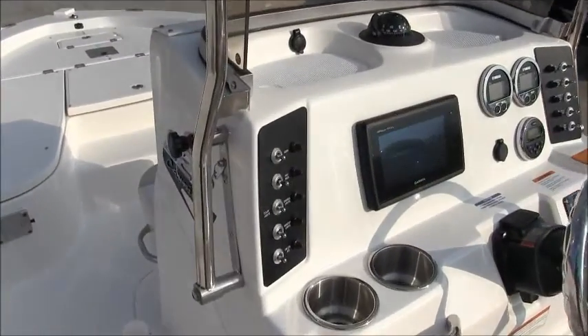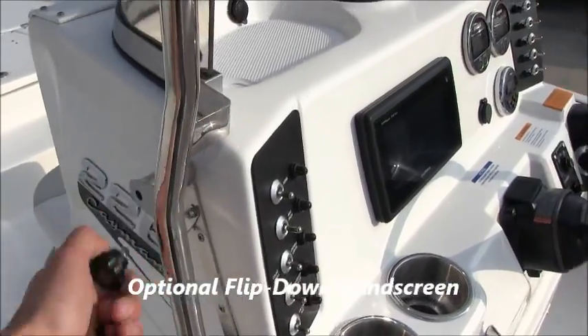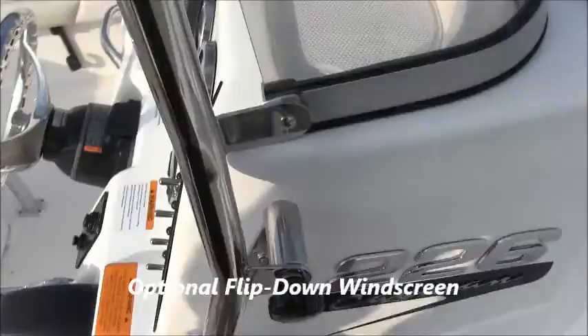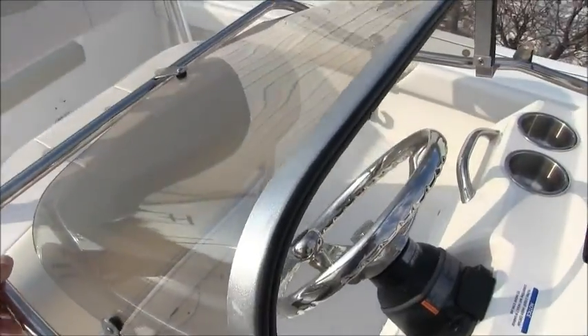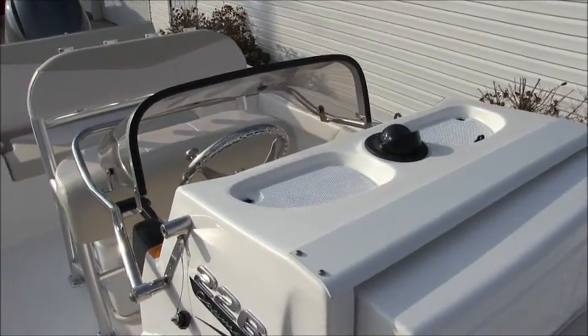We have this boat equipped with the flip-down windscreen, which is a really great option if you want to put the boat inside your garage or possibly a low-clearance area. All you have to do is unscrew a knob on either side and then the windshield folds down to give you a height that's basically even with the top of the console.